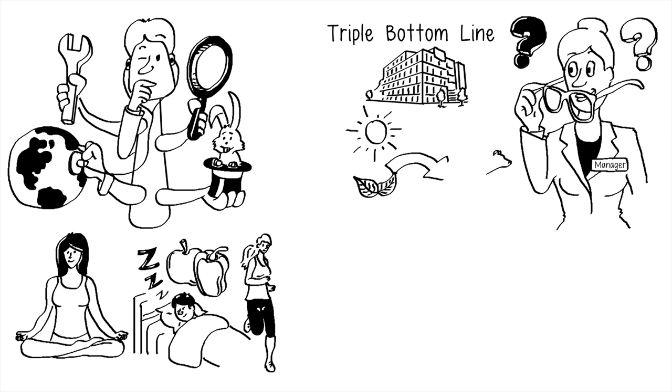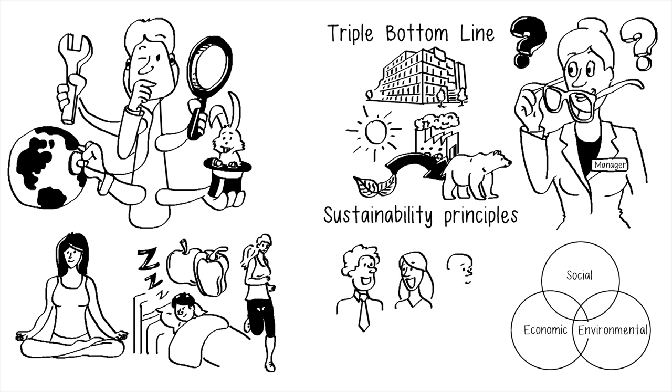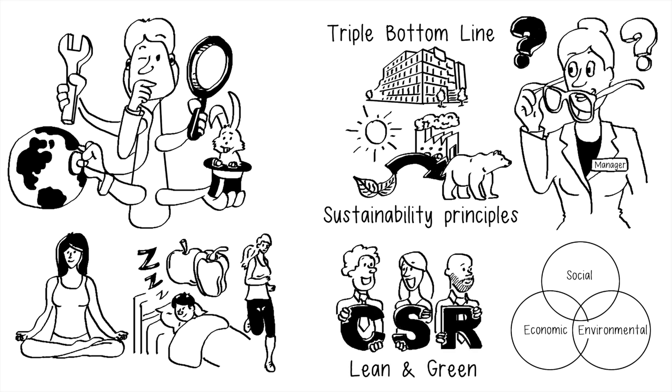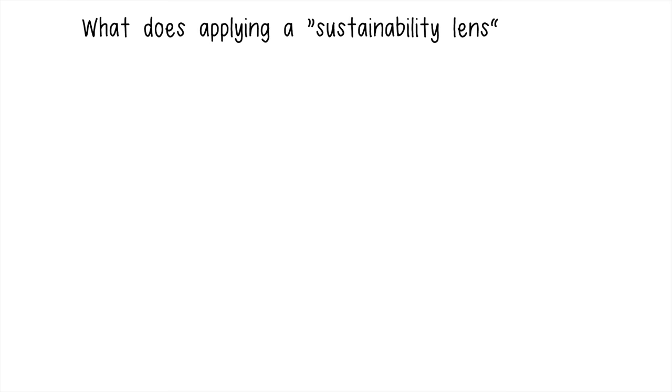You might think of system-level scientific sustainability principles, or maybe three circles representing social, economic, and environmental considerations. If you're in the business world, terms like corporate social responsibility, or CSR, environmental reporting, or lean and green might also come to mind. While these thoughts demonstrate an understanding of what is being asked of you, they don't necessarily provide a sustainability instruction manual for what to do on Monday morning. So, what does applying a sustainability lens look like?